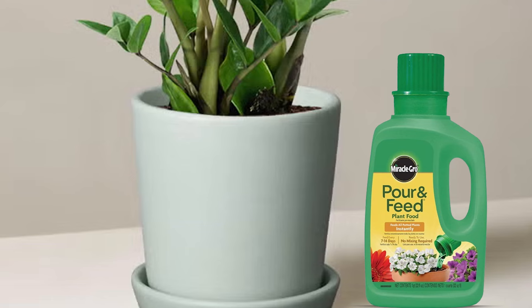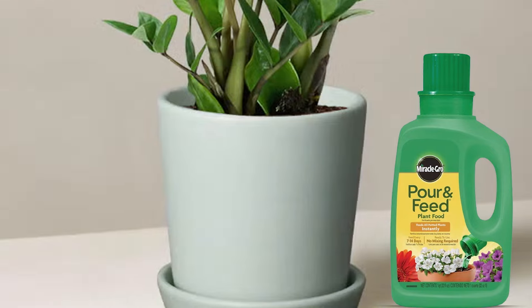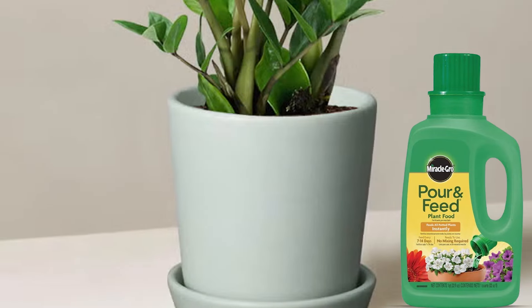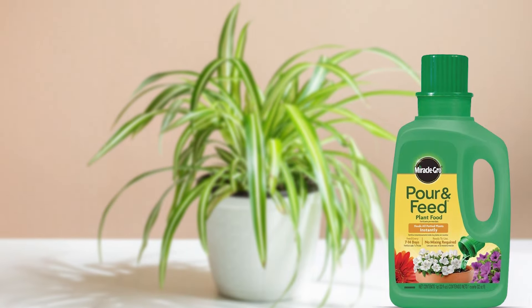Usability is the highlight of this product. The ready-to-use formula saves time and effort, allowing you to quickly and effectively feed your plants. The liquid form also ensures fast absorption, so your plants can start benefiting from the nutrients right away.